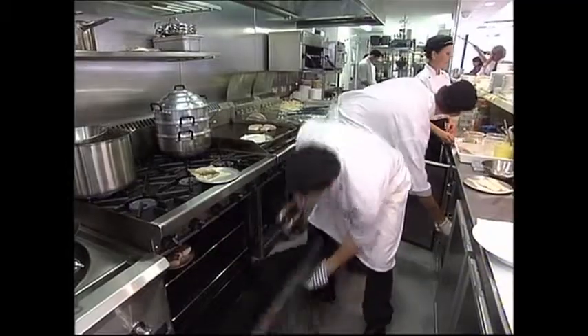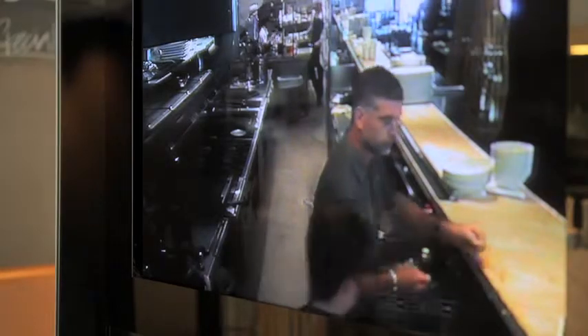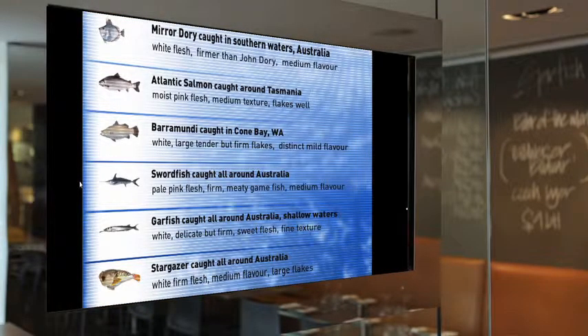That's a novel addition to what we do here. We also developed our own software package called School of Fish. Every day the managers can put onto the plasma TV screens the fish we're serving, where it was caught, and the textures and taste of the fish.